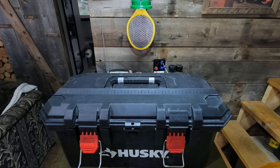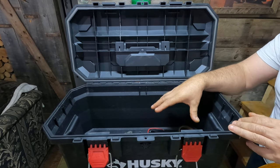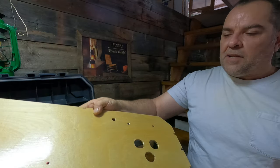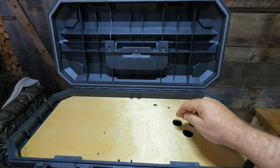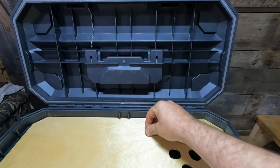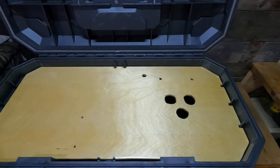I went to Home Depot and got this Husky toolbox. The battery is quite tall so it's going to lay on its side inside the box. I've also made a wood grain panel - a piece of white birch plywood - that fits inside. You line up the notch in the back and it sits right in place. On this panel I'm going to have a watt meter, an on/off switch to power everything, a USB port, a cigarette lighter, a volt meter, and down here will be my little inverter.